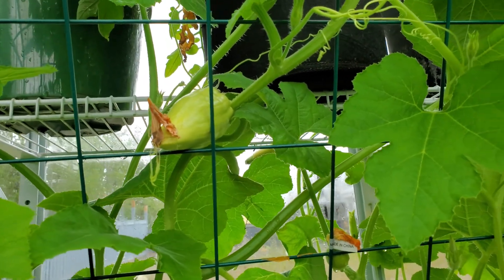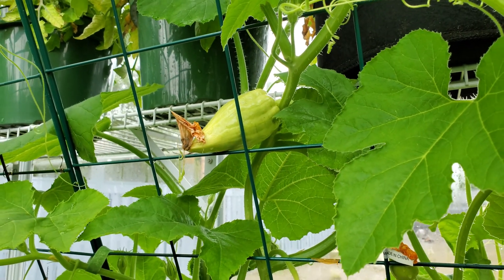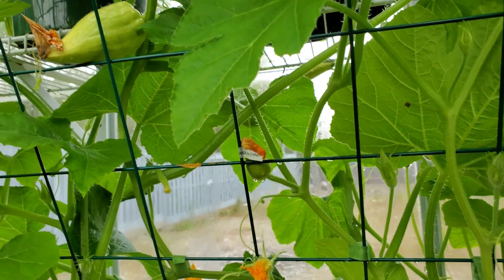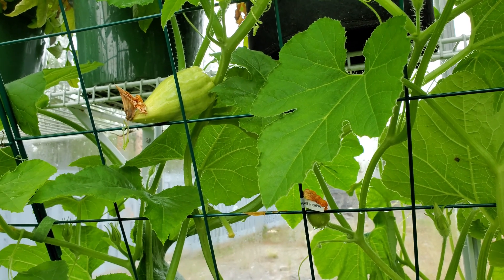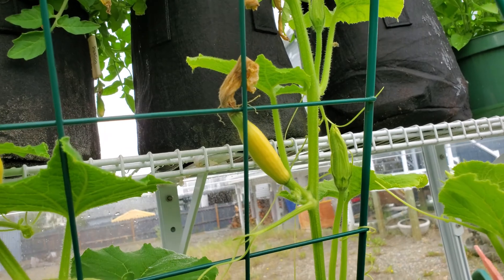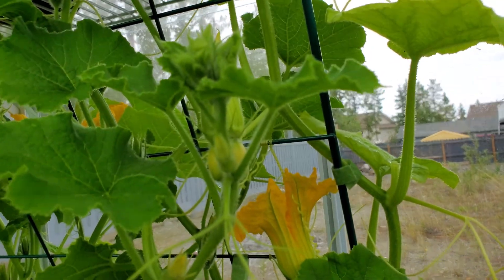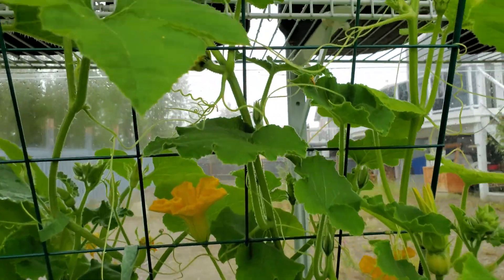We are starting to get some nice fruit showing. This is a Thelma Sanders, and it is like an acorn squash, although it doesn't produce green fruit — it produces pale fruit. We're getting some female flowers on our Georgia candy roaster. And this is a Mandan banquet, another heritage variety.